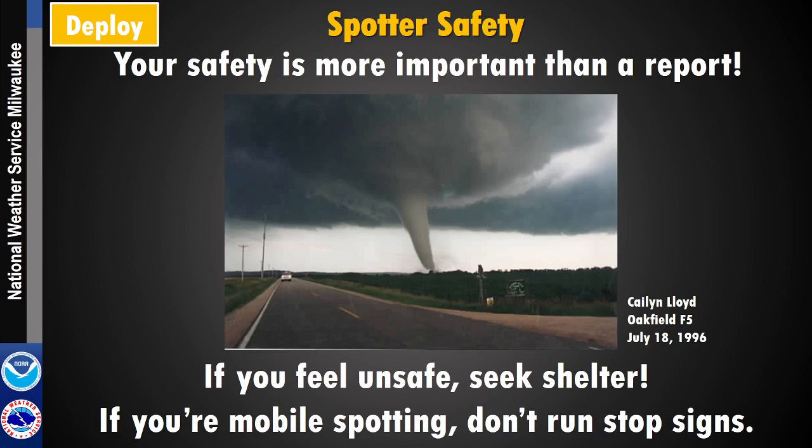We've had some injuries or deaths that have happened with spotters or storm chasers that have run stop signs just to try to get in a good spot to see what's happening and report it. The goal here is to keep people safe, and we especially want you to stay safe as well.